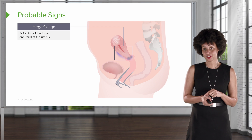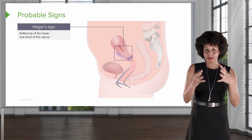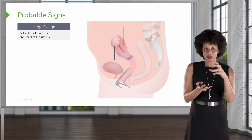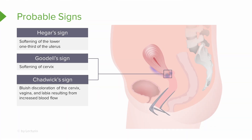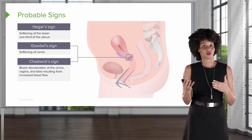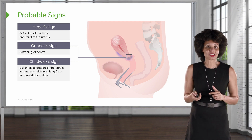Now let's look at those probable signs in more detail. Hegar's sign refers to the softening of the uterus — increased blood flow moves into the uterus making the tissue much softer, and during a bimanual exam, the examiner can feel that the uterus is softer than usual. Goodell's sign refers to the softening of the cervix itself — 'good and soft' is a helpful memory aid. Chadwick's sign refers to the color change of the cervix — because of increased blood flow, the cervix begins to look blue. 'C for color, C for Chadwick's' — the cervix takes on a blue tinge, indicating a possibly pregnant cervix.